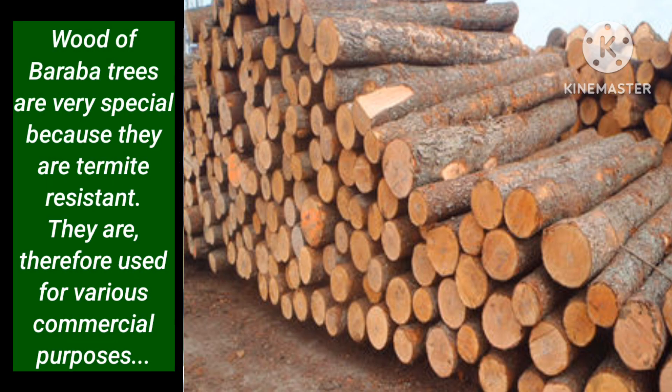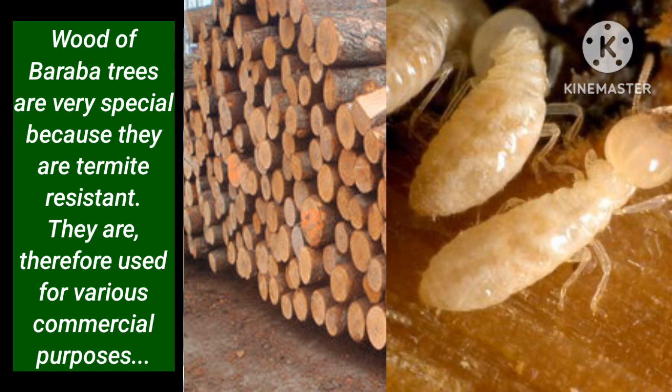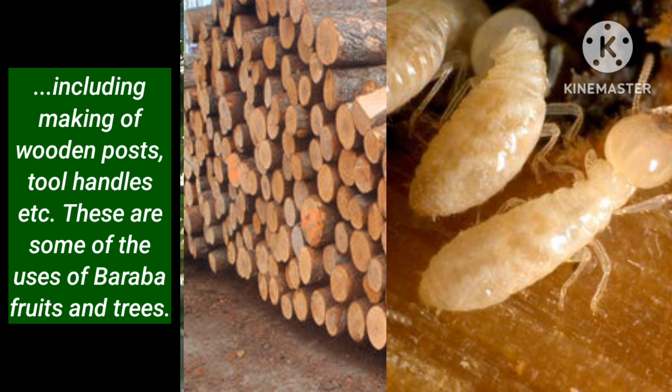The wood of Baraba trees is very special because it is termite resistant. It is therefore used for various commercial purposes including making of wooden posts, tool handles, etc.